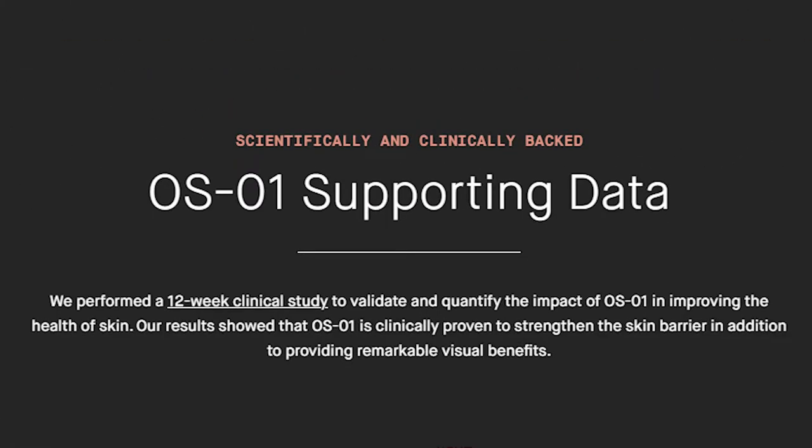Now I'd like to have a look at the scientific data for OS-01. They performed a 12-week clinical study to validate and quantify the impact of OS-01 in improving the health of skin. Their results show that OS-01 is clinically proven to strengthen the skin barrier, in addition to providing remarkable visual benefits.